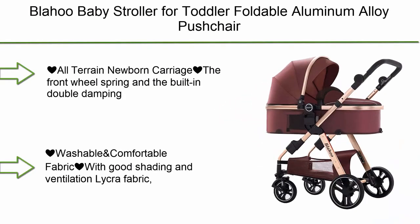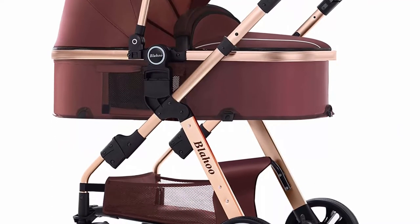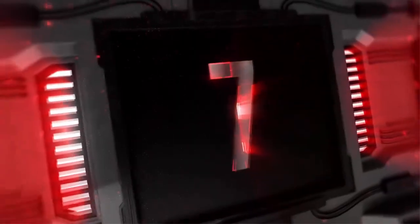Top 8: Blahoo Baby Stroller for Toddler — Foldable Aluminum Alloy Pushchair with Adjustable Backrest. Stroller includes a stroller cover, cup holder, net, and aluminum net. It features all-terrain capability: the front wheel spring and the built-in double damping system of the rear wheel protect the baby's stability and comfort. PU rubber wheels are not only durable.